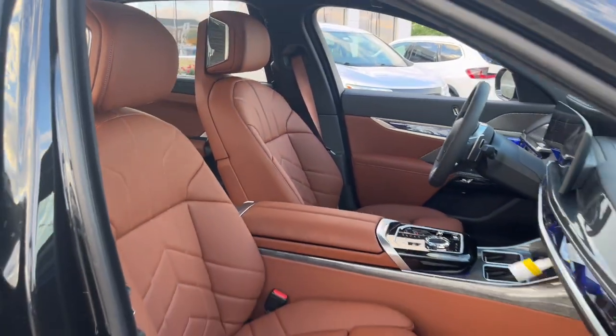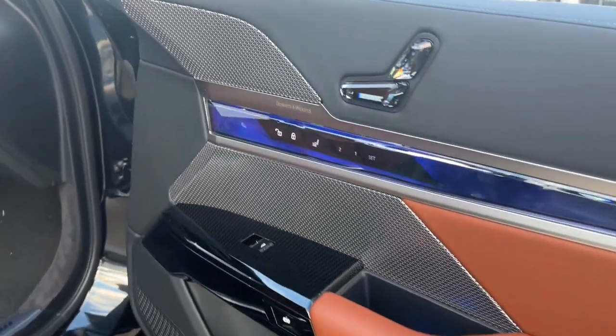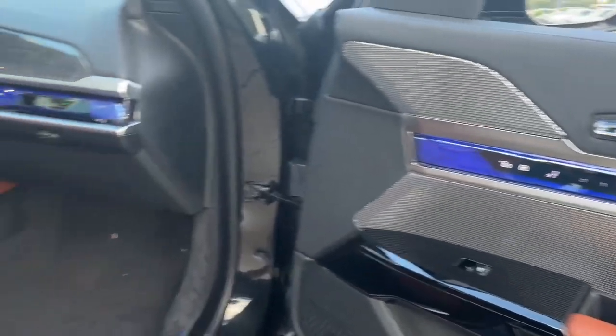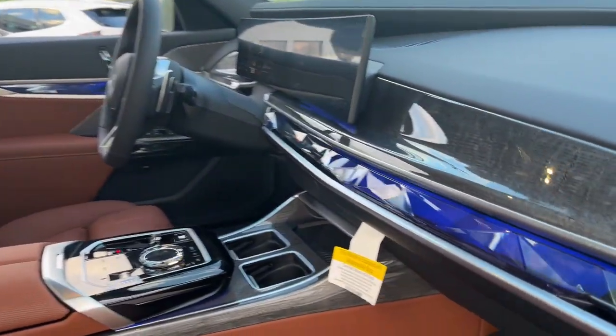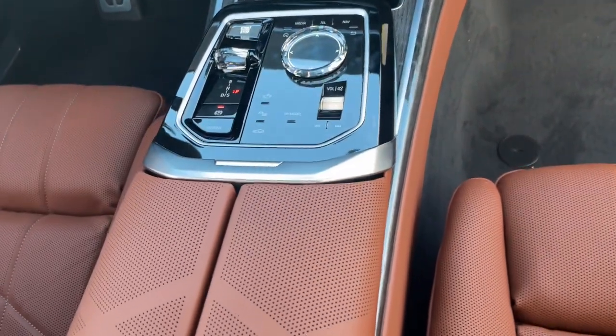Heated steering wheel, head-up display, Apple CarPlay and or Android Auto, navigation system, keyless entry, cooled front seat, heated rear seat, woodgrain interior trim, heated mirrors, satellite radio.